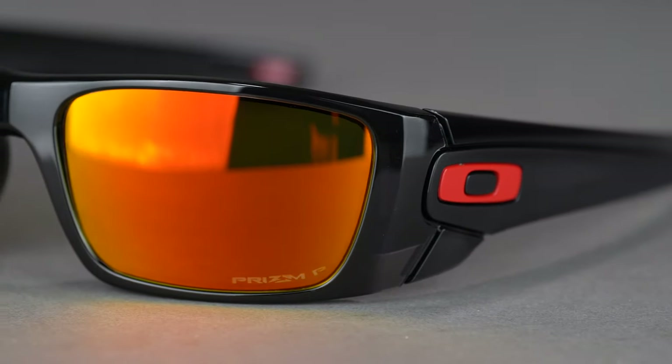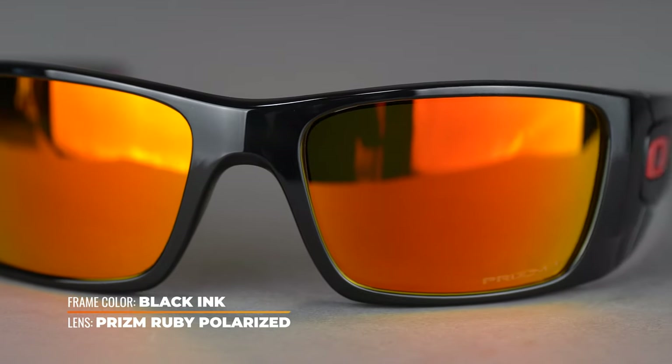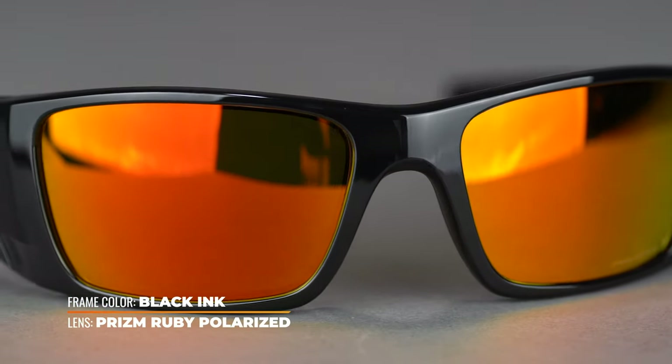It has a SportRx frame width of 135, which translates to a men's medium to large or women's large. This sunglass is made entirely of O-Matter, Oakley's proprietary frame material, which makes it incredibly lightweight and impact resistant.